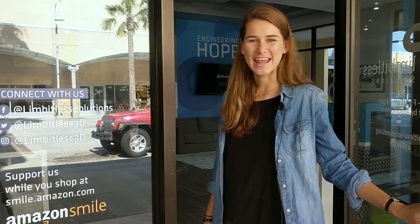Welcome to Limitless! Come on in! Today we're going to give you a quick tour of our lab. We're a non-profit organization that creates 3D printed bionics for kids. We give these arms to the families for free.